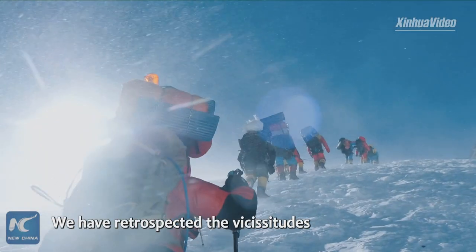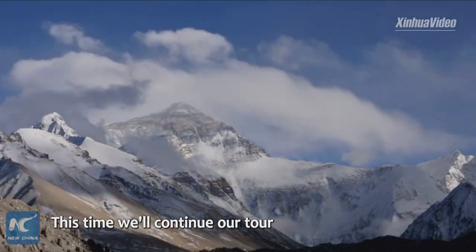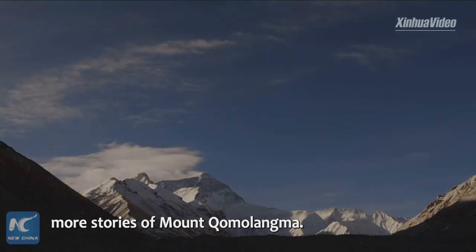We have retrospected the vicissitudes of the Mount Chumulama region in the last video. This time we will continue our tour in the Tsinchia Mountain Museum in Lhasa and have a mountaineer share with us more stories of Mount Chumulama.